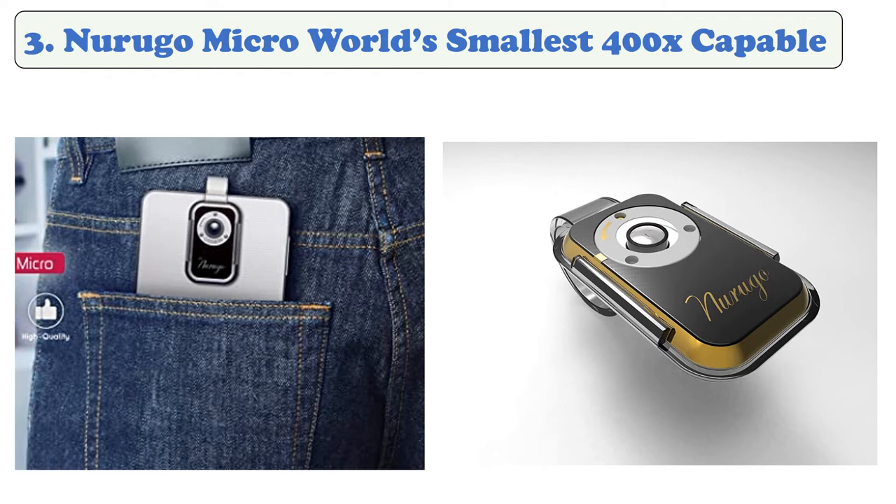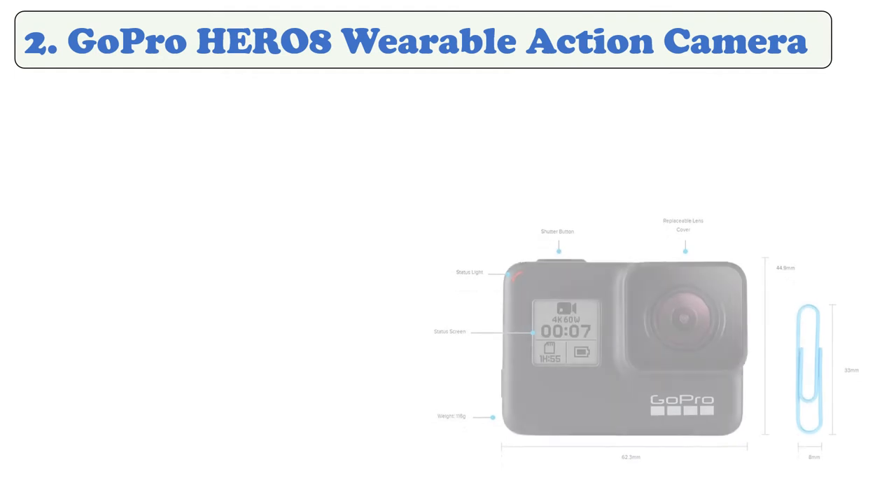It is an outstanding wearable camera compatible with smartphones, where the accompanying clips only need to be used to adjust and focus the microscope. It comes with three slides and a carry pocket. It is a high-performance wearable camera with a high-performance battery.